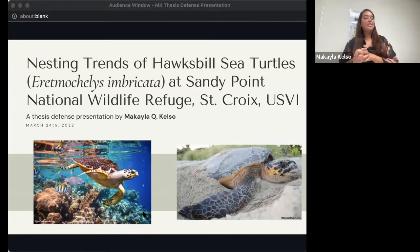With that I'll get started. Thank you all so much for being here today, both in person and virtually. It's been a really great opportunity to conduct this work and I'm really excited to share it with you. I will jump right into my thesis titled 'Nesting Trends of Hawksbill Sea Turtles, Eretmochelys imbricata, at Sandy Point National Wildlife Refuge in St. Croix, USVI.'